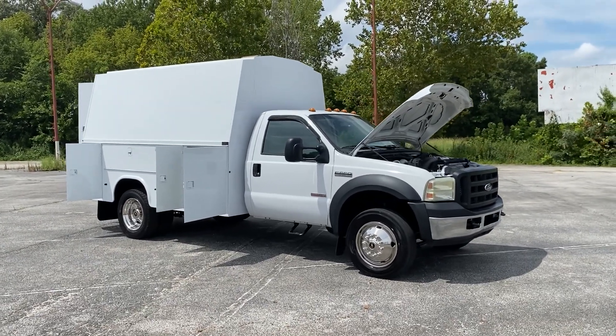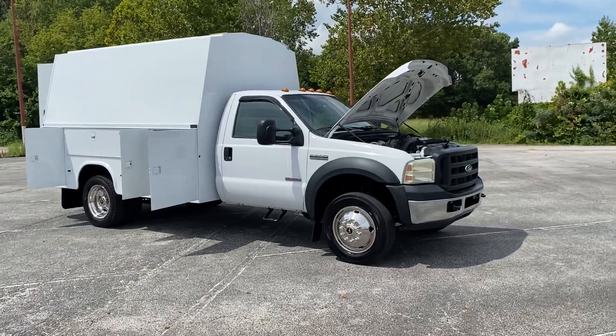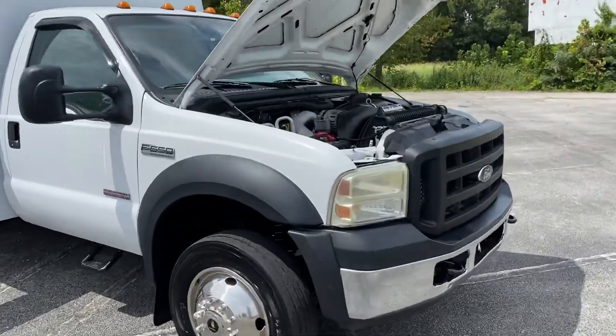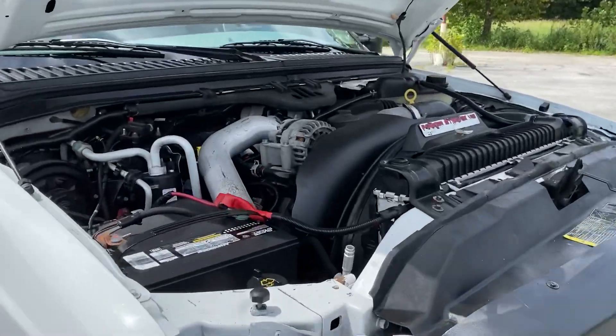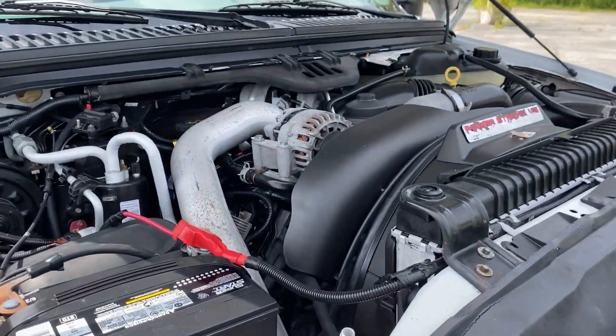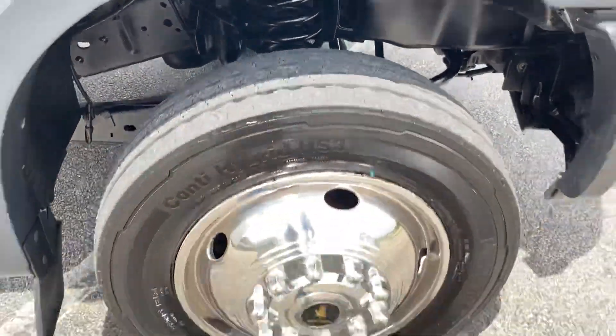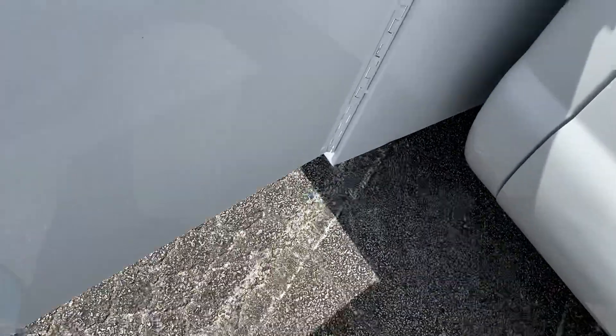Hey, this is Adam with Heavy Metal Automotive. I'm going to show you this 2007 Ford F-550 we have for sale. It's a four-wheel drive 6.0 diesel. It's got 192,000 miles on it. It's a one-owner Texas truck, so it doesn't have any rust on it.